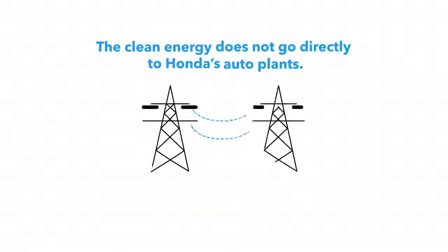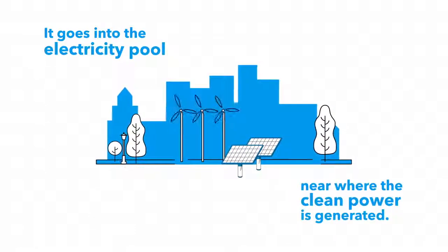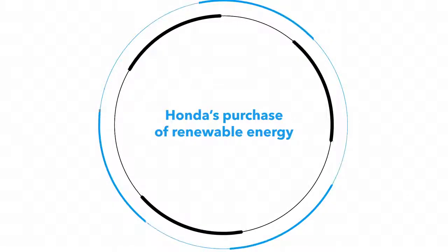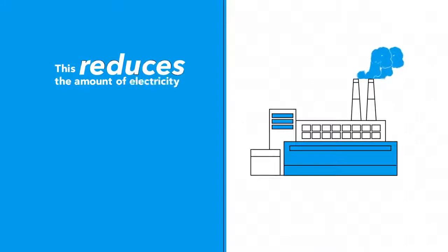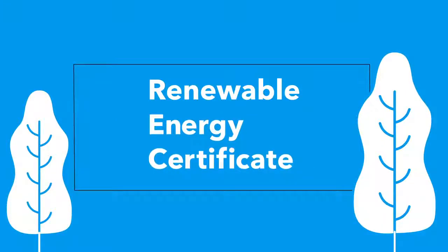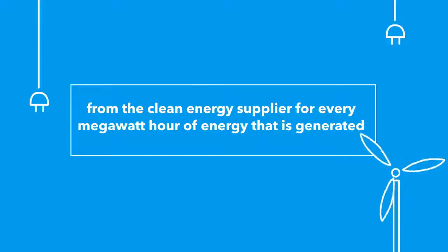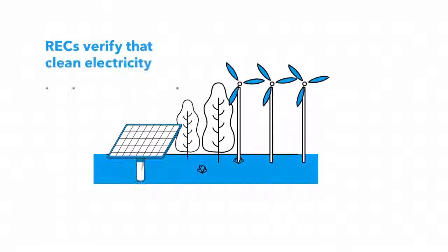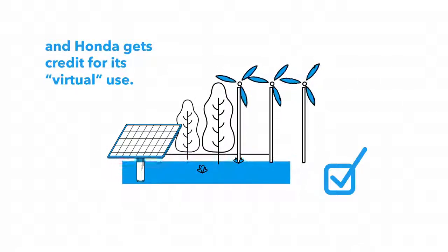The clean energy doesn't go directly to Honda's auto plants — it goes into the electricity pool near where the clean power is generated. Honda's purchase of renewable energy adds more clean energy into the nation's electricity grid, reducing the amount of electricity generated by fossil fuels. As a result, Honda receives a renewable energy certificate, or REC, from the clean energy supplier for every megawatt hour of energy generated. RECs verify that clean electricity has been generated, and Honda gets credit for its virtual use.